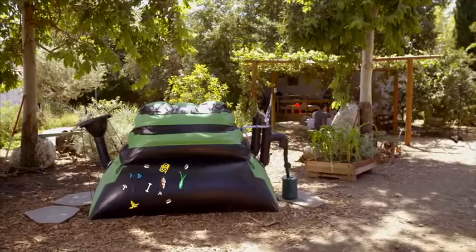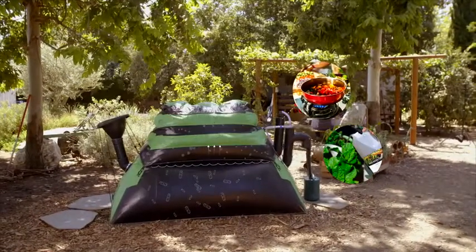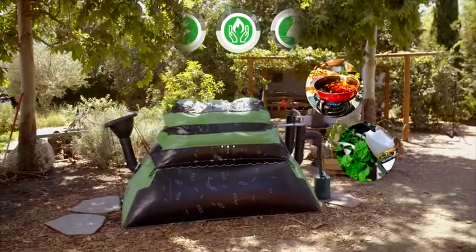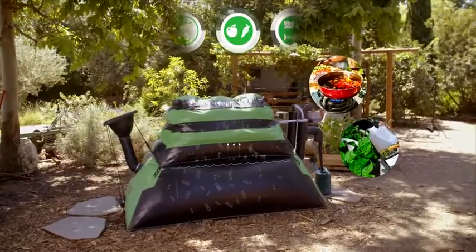Once food waste goes in, the bacteria digest the organic material and release biogas and fertilizer. No electricity is required. It is completely safe to use, odorless, and can digest anything — from fruits and veggies to meat and dairy.